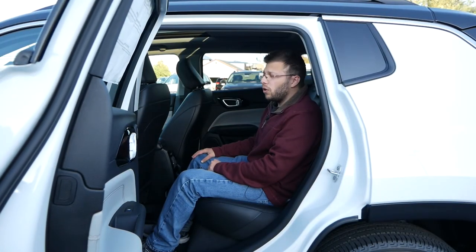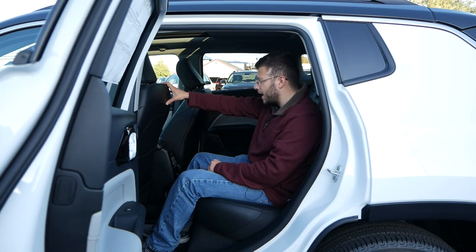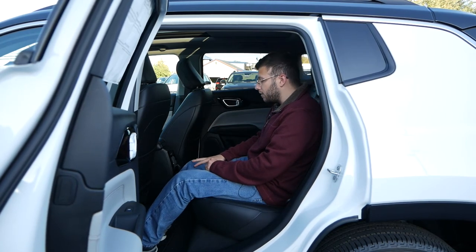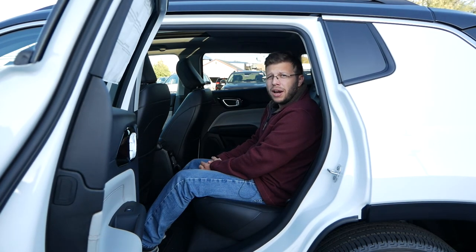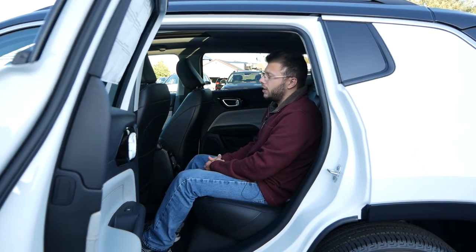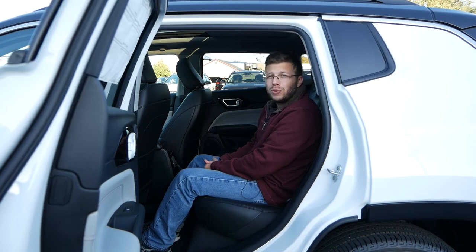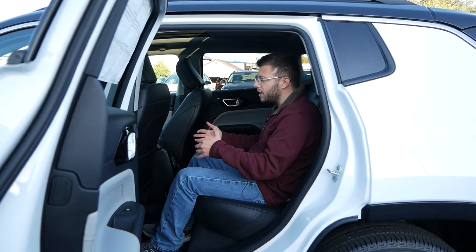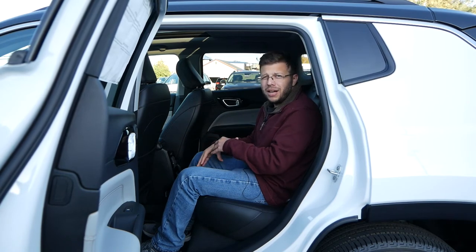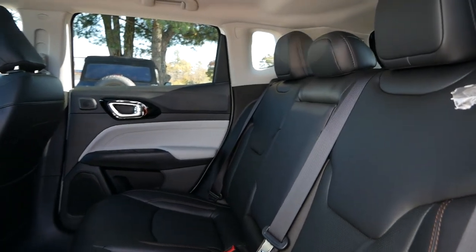Moving on to the second row, this seat has been adjusted to someone of my height, around 5'5". Surprisingly, I have a good amount of legroom to work with back here. For a vehicle in this segment, I think the Compass is very much on par with the Subaru Crosstrek, Kia Seltos, Volkswagen Taos, and the Honda HR-V. You can definitely fit smaller kids back here in their child seats, and I think even for average-sized adults, this could certainly work as well.